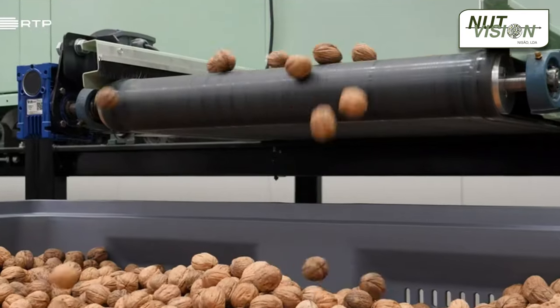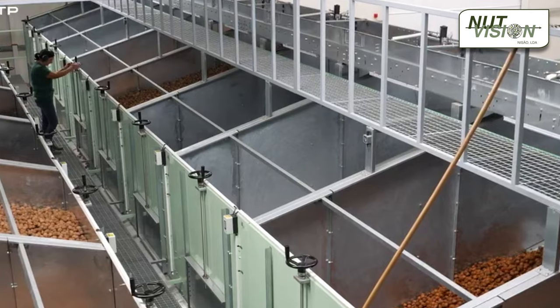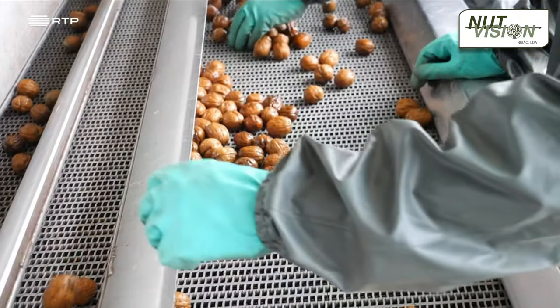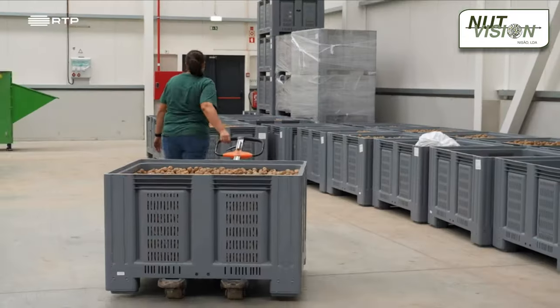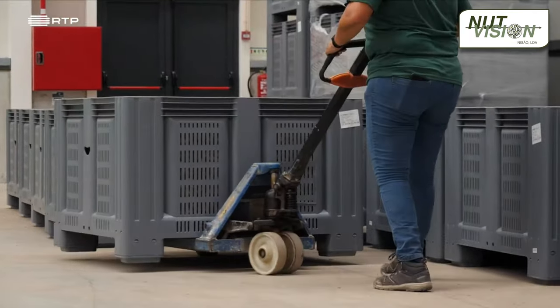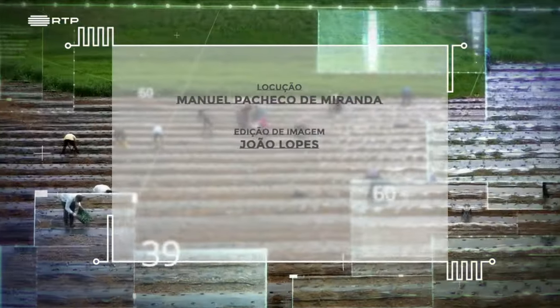Currently, GoNuts primarily focuses on in-shell walnuts, but has recently initiated its first sales of walnut kernels. To meet its annual processing capacity of 1,000 tons, GoNuts predominantly relies on seasonally contracted workers through service suppliers, as the processing phase typically spans around 20 days. Throughout the remainder of the year, there are only five permanent employees tasked with responsibilities such as stocking, packing, and distribution.